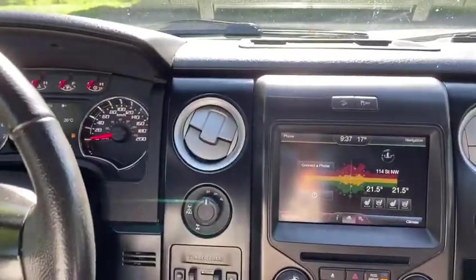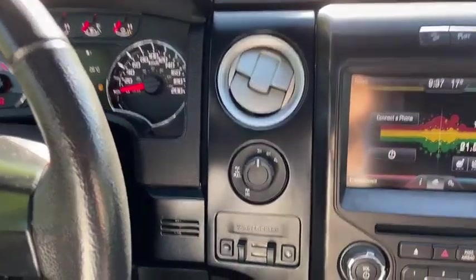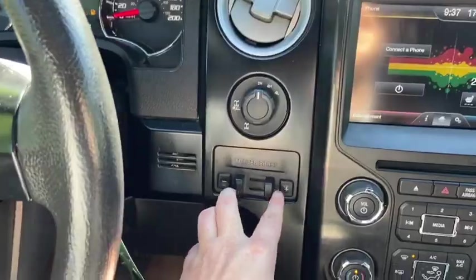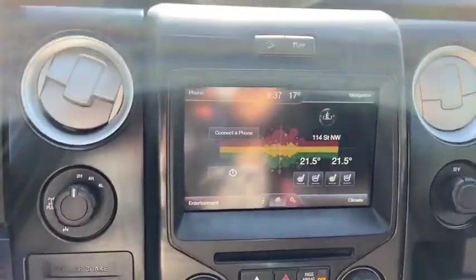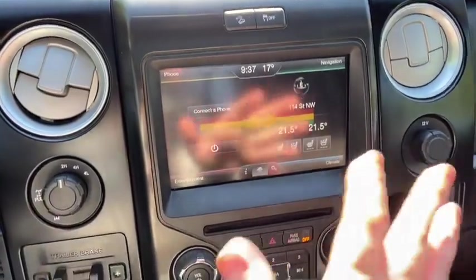Moving into the middle, we have our drivetrain section where you can switch between two-wheel and four-wheel drive. You have a trailer brake control just underneath that. In the middle you have your hill descent control and your traction control. Then you have your MyFord Touch system.